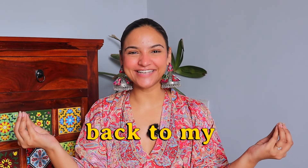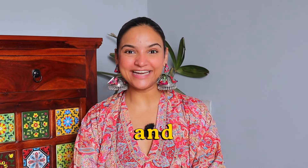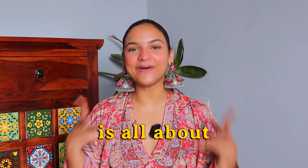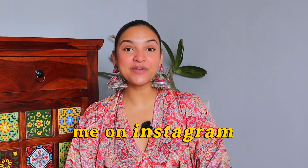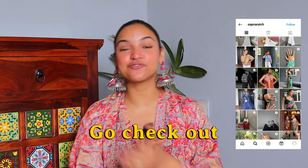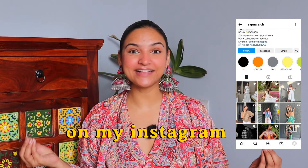Hi guys! Welcome back to my channel. My name is Sapna and I make videos related to fashion and haul. If you don't follow me on Instagram, this is my Instagram page - go check it out. I post a lot of fashion related content on Instagram, so if you like it, go give it a follow.